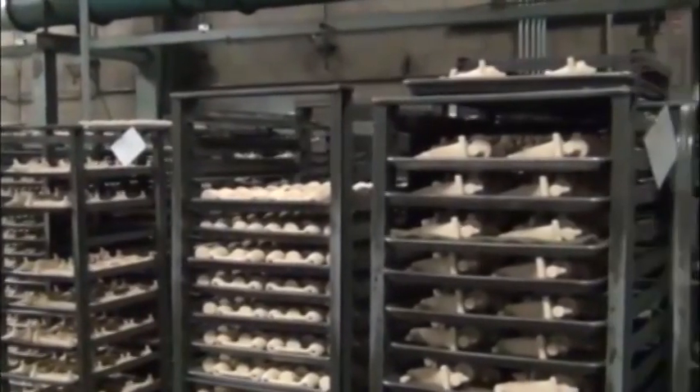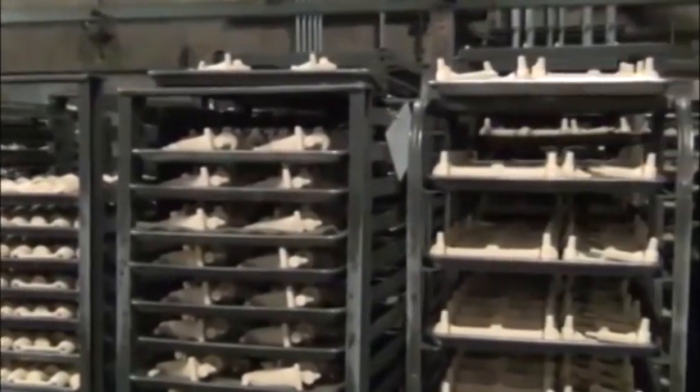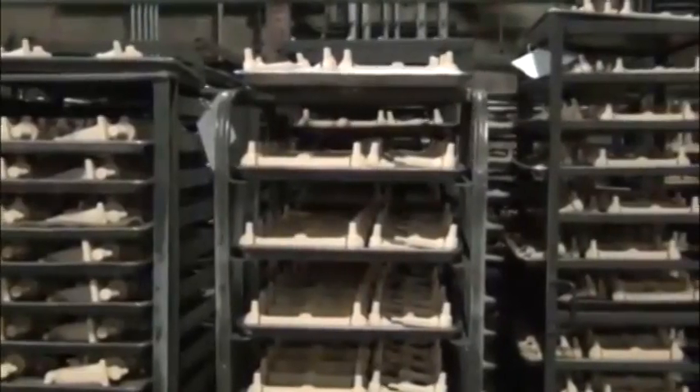Chicago Faucets has been in business since 1905 or 1906. We produce faucets for the plumbing industry, mostly industrial, commercial, and educational.